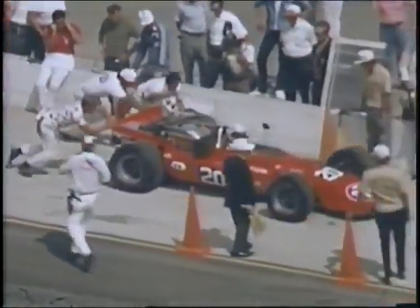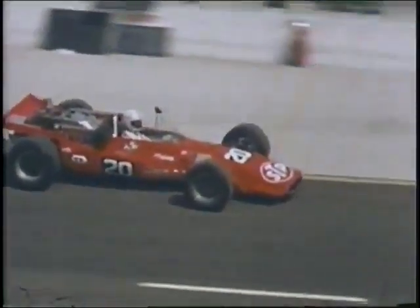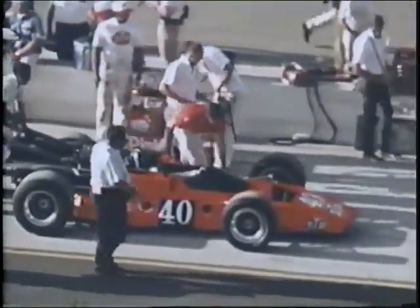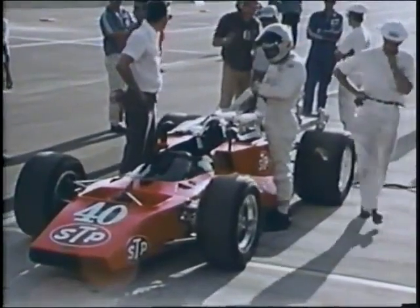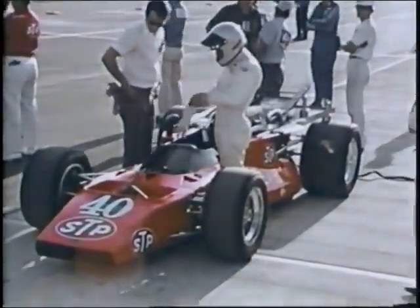His teammate George Fulmer, driving the STP Hawk — with which Mario won both the Indy 500 and the US Championship last year — takes his first shot at qualifying. After one lap at over 171 miles an hour, Fulmer loses control and goes off course in a long, looping spin. He comes back to qualify in 29th spot. There's one STP racing team car that arrives too late to qualify: a radical brand-new racing car just finished in Lengres, Germany. It must wait for another day to prove its mettle, and may be the car to watch when the 1971 season rolls around.